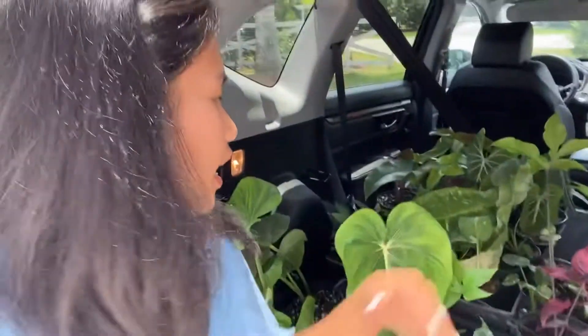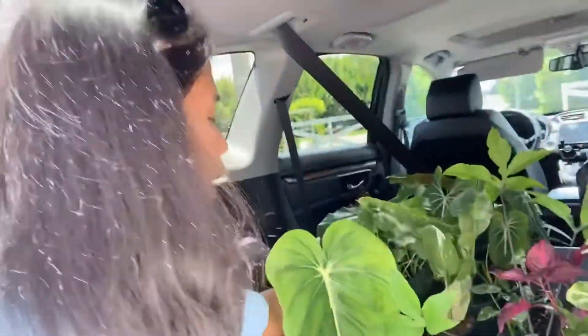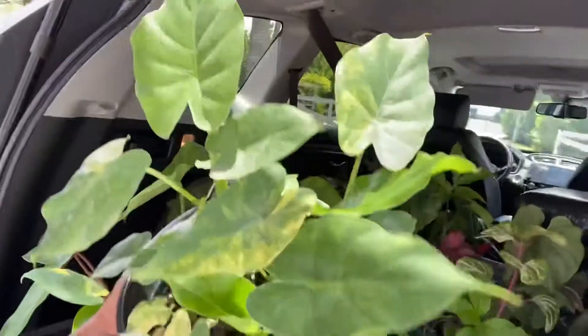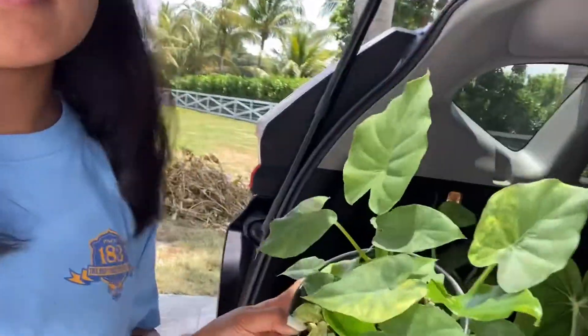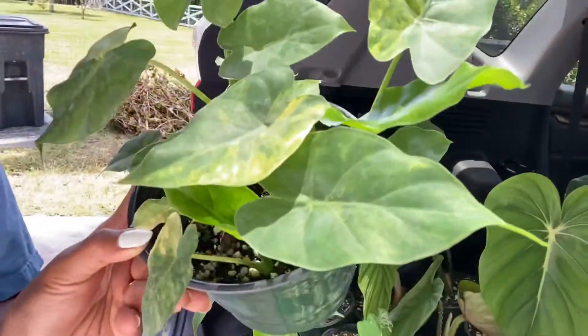Also, before I forget — this is the Alocasia, and it's also a yellow variegation. This is the Aurora one again. It's hard to find — to get it this small, I will take it because I can't really see them available anywhere else, especially with the yellow variegation. Look at that!